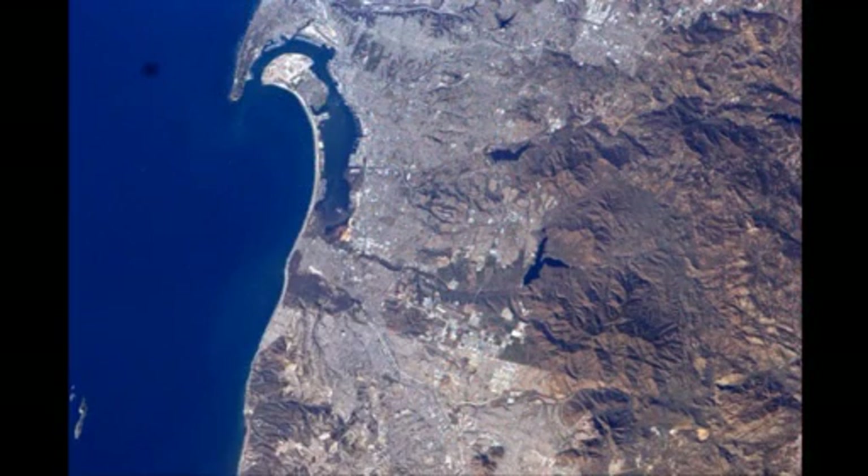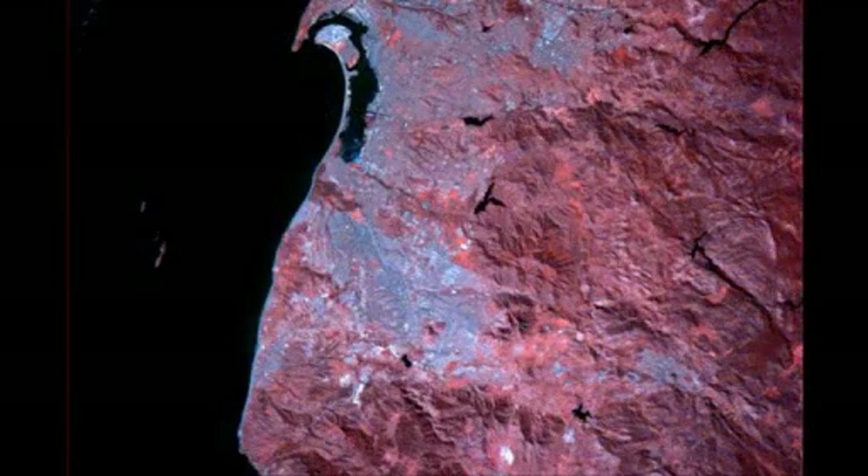This is San Diego. You can see North Island and you can see the border between San Diego and Mexico. And here it is in the infrared. Borders are visible, the cities are visible, but all the greenery within the city shows up quite clearly in the infrared.